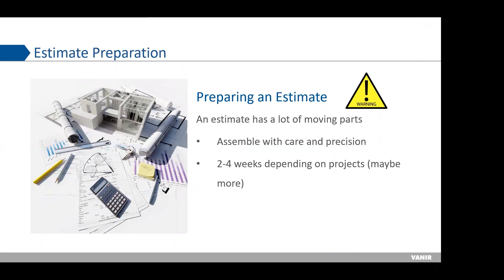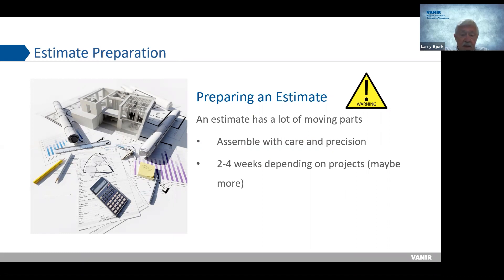There are a lot of moving parts in an estimate — self-performed work, plus getting subcontractors and material suppliers to give you proposals and quotes. You need to be very careful and precise. Estimates usually take two to four weeks depending on the project; some large projects like high-rises in downtown Seattle take four to six weeks to prepare properly. Lots of care and precision go into preparing an estimate.